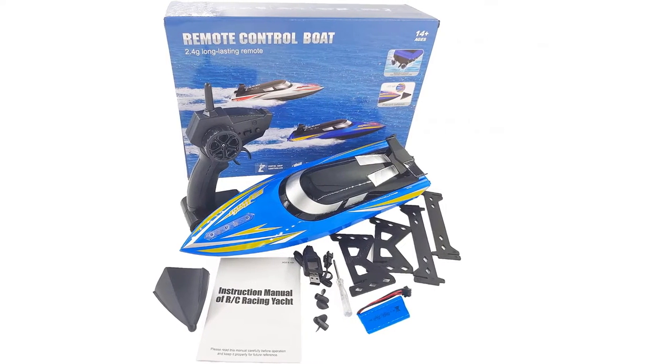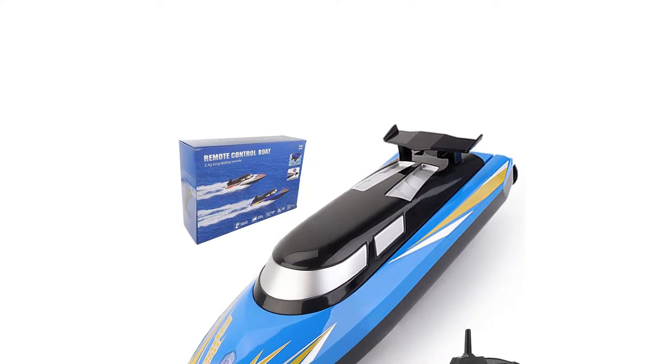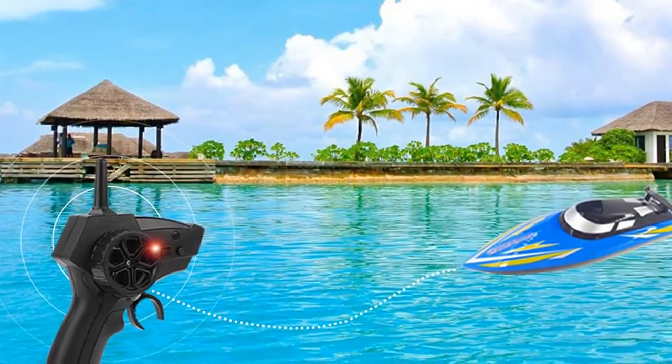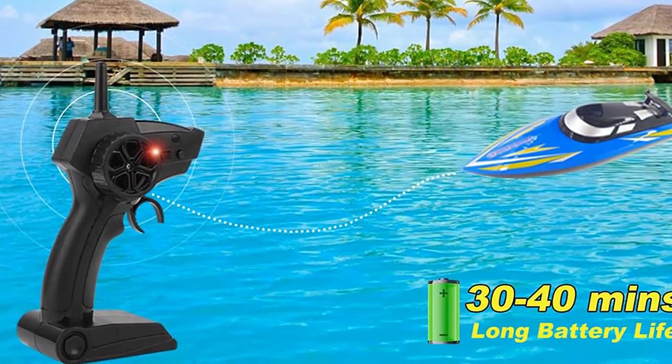The infrared remote control lets you control the boat forward, backward, and turn right or left. It features superior ABS plastic and a special propeller for safety and durability, plus a cutting-edge hull design to reduce water resistance, making sailing faster and easier. This RC boat lets all kids experience the fun of remote control.